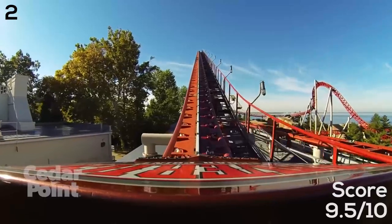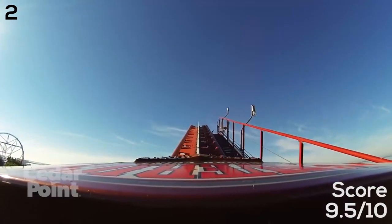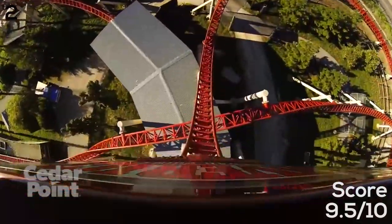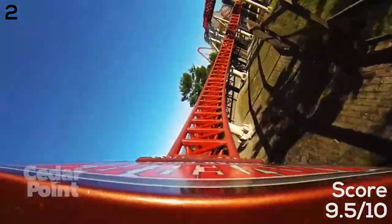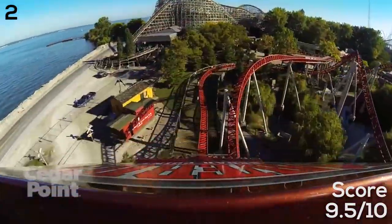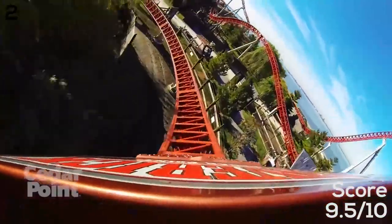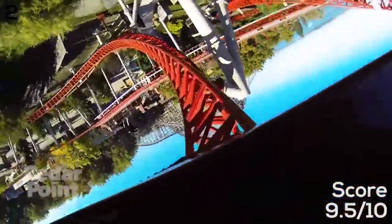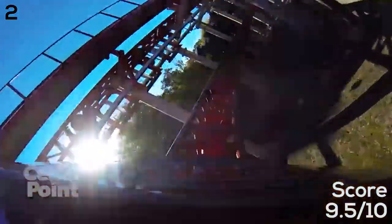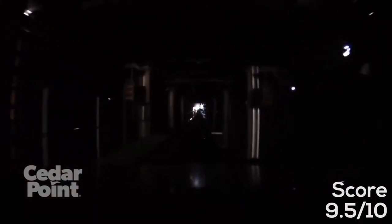At number two is Maverick, which opened in 2007 — an Intamin Blitz coaster and the first of its kind. It's the only coaster to have opened at Cedar Point over the last 20 years without breaking any records, but it is a really intense ride — one of the most intense at Cedar Point. It's a long ride with an awesome launch halfway through, fast pacing, a couple moments of amazing ejector airtime, and it's super smooth. A few years ago they replaced the hard plastic over-the-shoulder restraints with soft ones and they're wonderful.